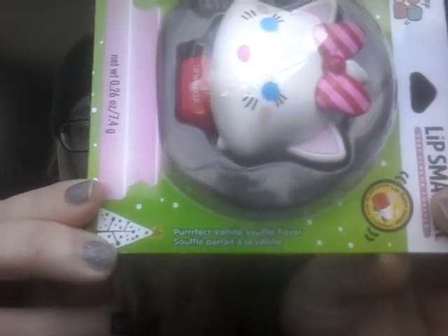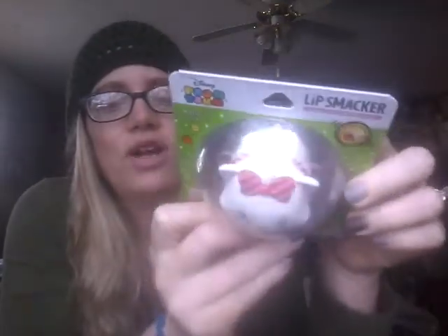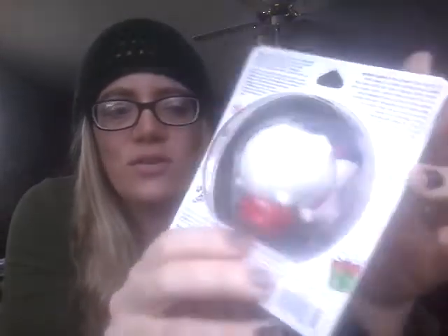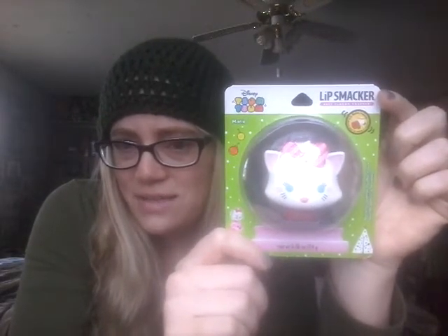Today's balm is Marie in perfect vanilla soufflé flavor — and that is how it's actually spelled on the packaging, 'parfait.' It's really cute. Marie has a little pink and red bow, a little pink and red collar, and I just noticed she has little blue snowflakes on her butt and her back. I'll show you that better once I get her out of the packaging. I just wanted to show you the cute little Christmas packaging that looks like a snow globe.